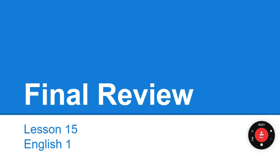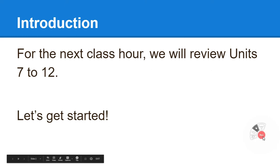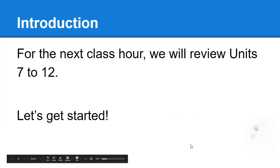Ladies and gentlemen, this is Professor Laura. Hello and welcome. This is our final review for the writing test. I am not covering the reading test. The reason behind that is because other professors do things in other ways and there are special programs where people are tested in different ways, so I'm not going to go over that part. I am going to go over the writing part today. We're going to review units 7 through 12. Let's get started.